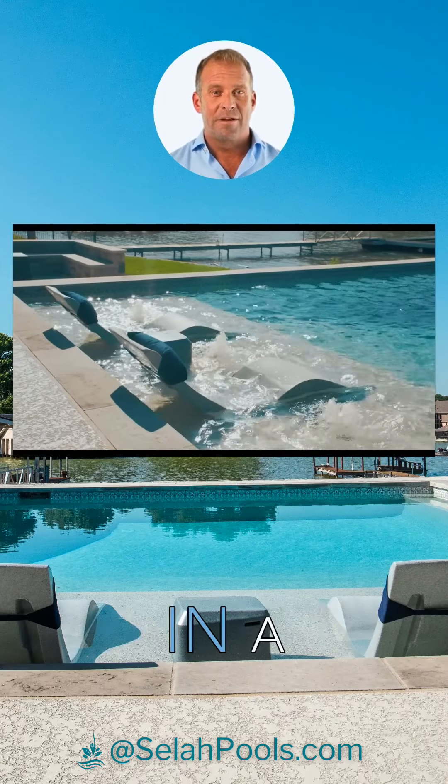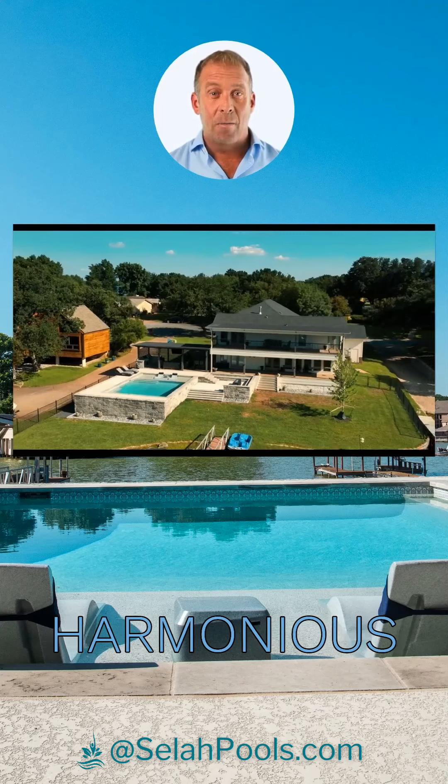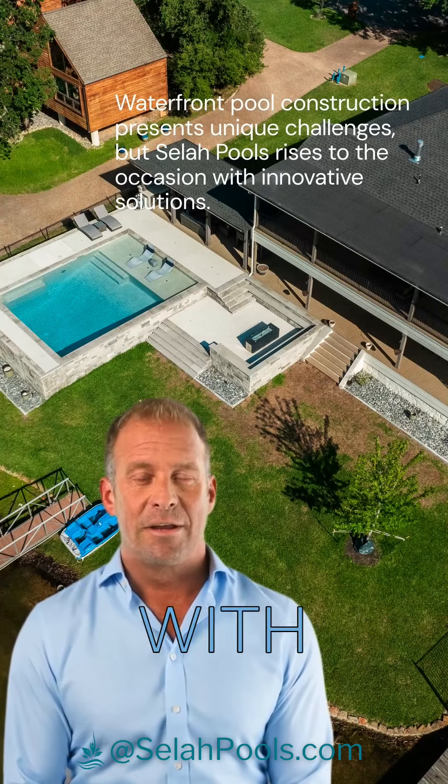At Cellar Pools, we believe in a symbiotic relationship between nature and design, creating a harmonious outdoor space. Waterfront pool construction presents unique challenges, but Cellar Pools rises to the occasion with innovative solutions.